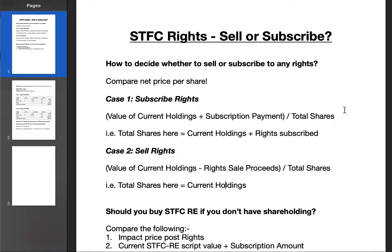For existing shareholders who have rights credited in their DMAT account, the debate is whether to subscribe or sell the rights. To compare, you need to calculate the net price per share in both cases. If you subscribe: net price = (value of current holdings + subscription amount paid) / (current shares + rights subscribed). If you sell: net price = (value of current holdings + proceeds from sale of rights) / current shares.